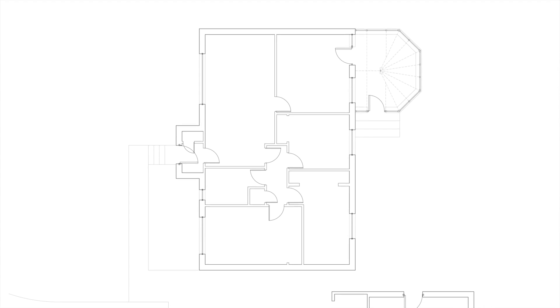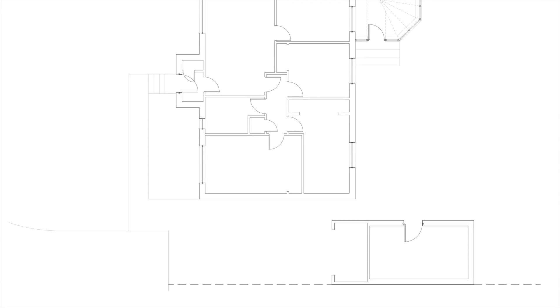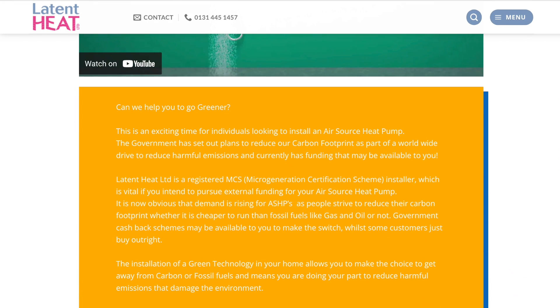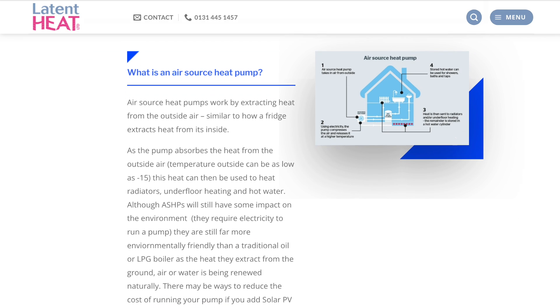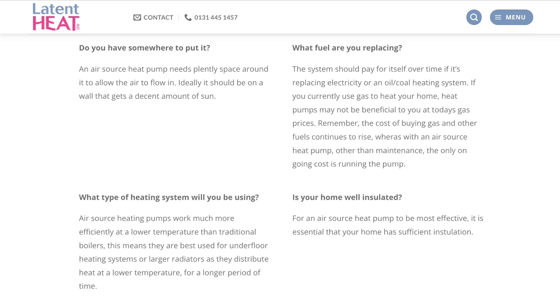Everyone's home is different, and household needs vary, but for this comparison I will use my own home, because I am seriously considering investing in one of these technologies myself. In this video I will compare the installation costs and the savings likely from each technology. I discussed this with a company called Latent Heat, an air source specialist in Edinburgh. This video isn't sponsored — I worked with Latent Heat on some recent projects and found them very informative. I've left a link in the description.